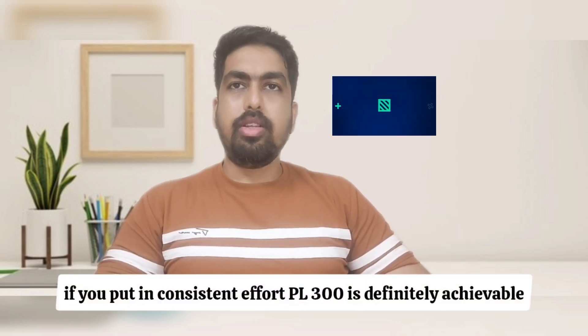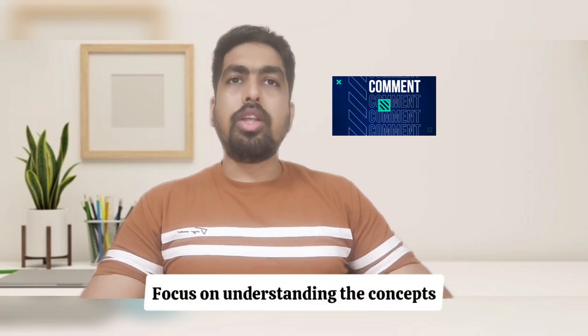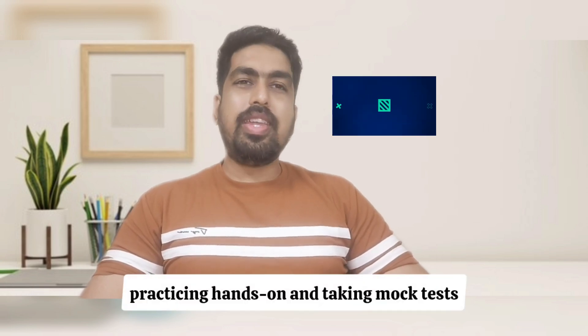My final thoughts: if you put in consistent effort, PL-300 is definitely achievable. Focus on understanding the concepts, practicing hands-on, and taking mock tests. Let me know in the comments if you have any questions, and don't forget to like and subscribe for more content.